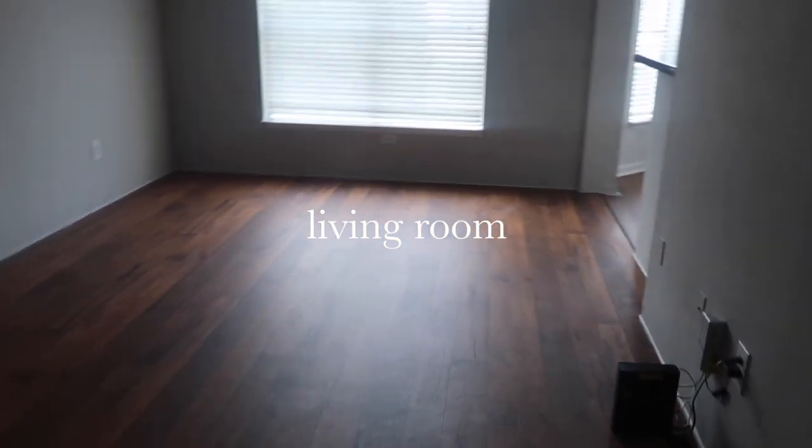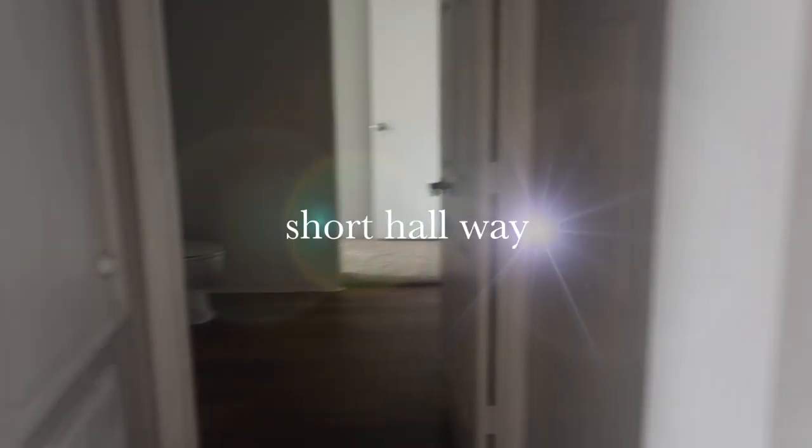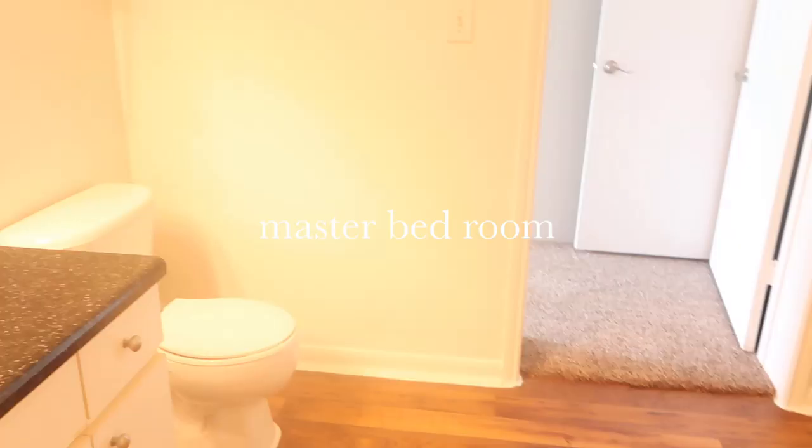Once we walk out, this is the living room. I had my internet set up already. And then when you go right here, there's a little hallway — this is pretty much where the AC stuff is. And then this is my restroom.